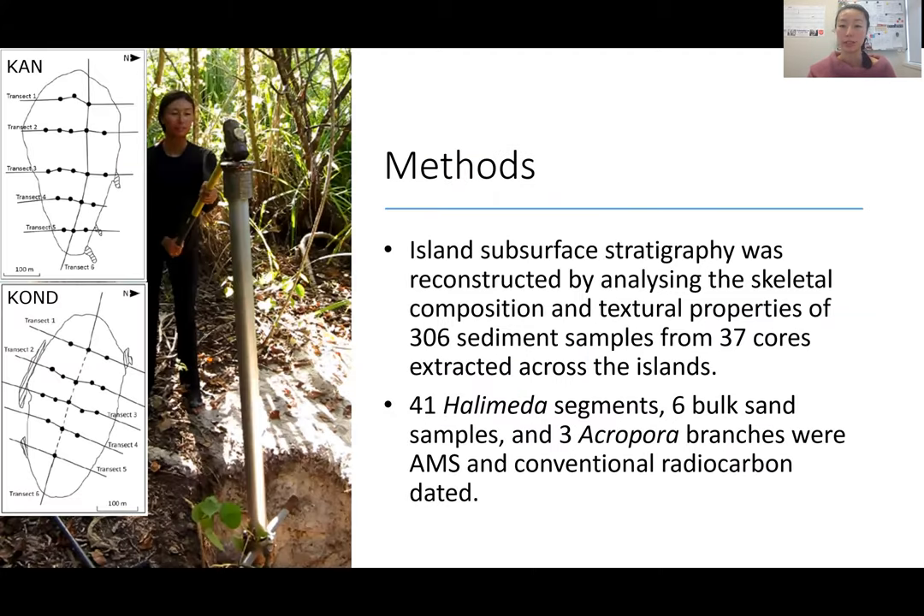In order to study the subsurface stratigraphy of these islands, we used percussion coring, as shown in this picture. It would be nice to have a vibra core, but logistically on these remote islands it's really difficult to ship in heavy machinery. So the heavy machinery really just was our arms and a big hammer.